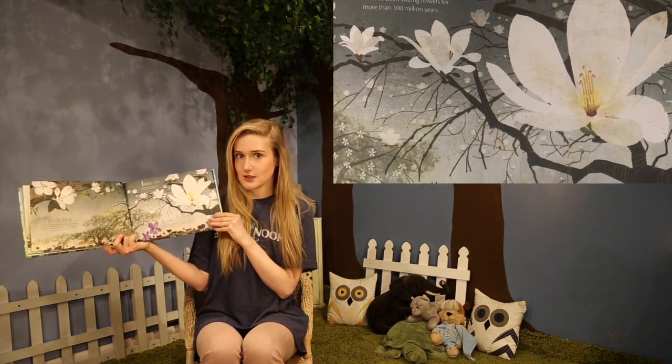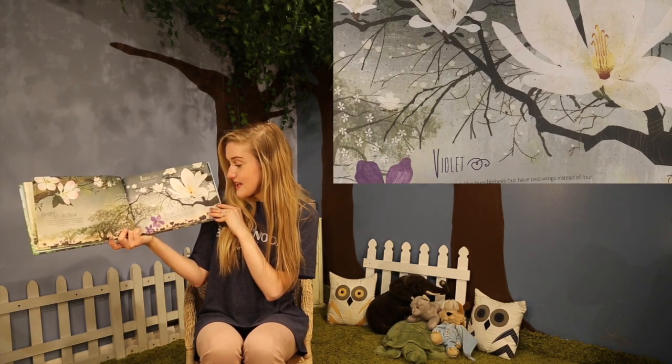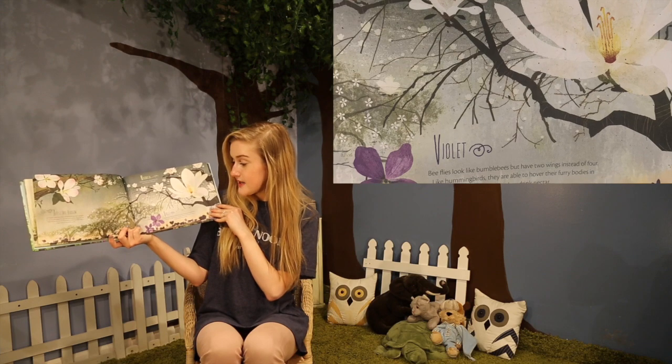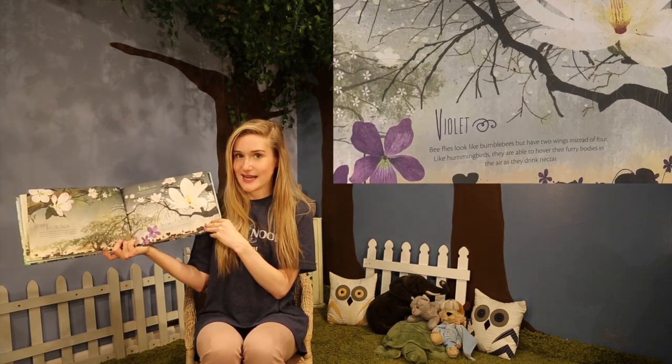Magnolia. Beetles have been visiting flowers for more than 100 million years. Wow. Violet. Bee flies look like bumblebees but have two wings instead of four. Like hummingbirds, they are able to hover their furry bodies in the air as they drink nectar.